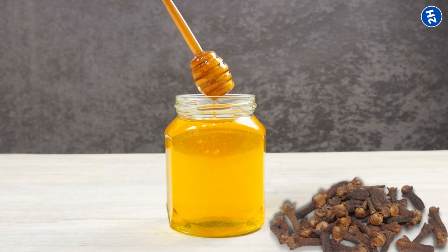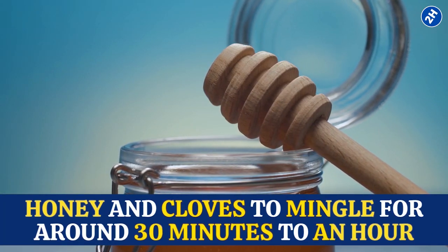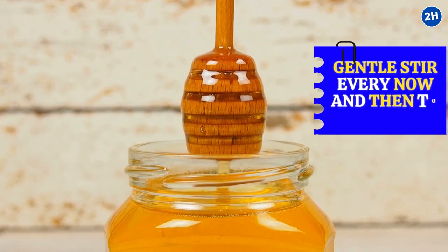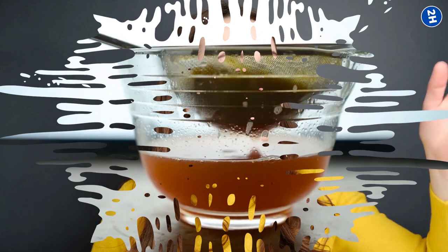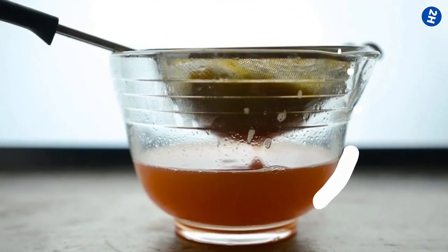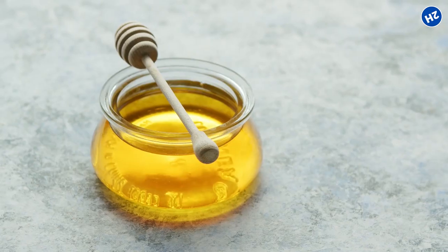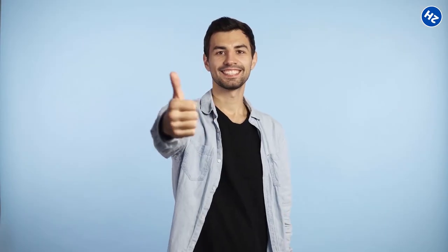Now let the infusion do its thing. Allow the honey and cloves to mingle for around 30 minutes to an hour. During this time, give it a gentle stir every now and then to help the flavors blend and dance together. You'll start to notice that irresistible aroma filling your kitchen. Once the infusion time is up, strain out the cloves using a fine mesh strainer or a cheesecloth. Pour it into a clean jar and appreciate your homemade masterpiece. You did it!